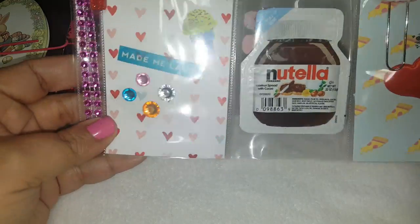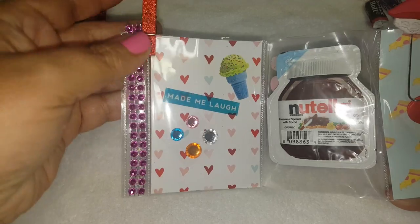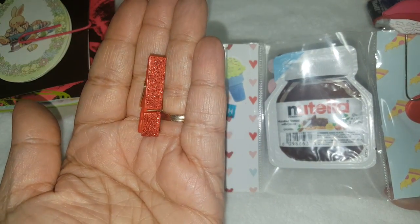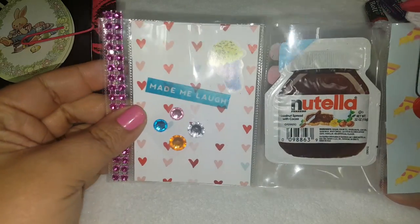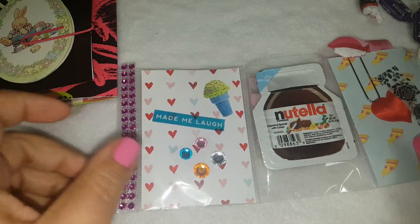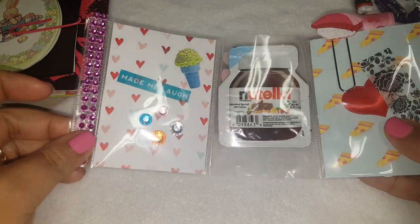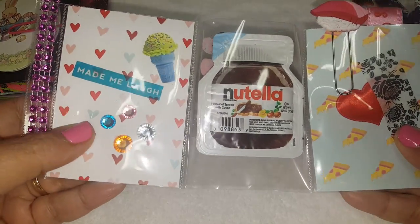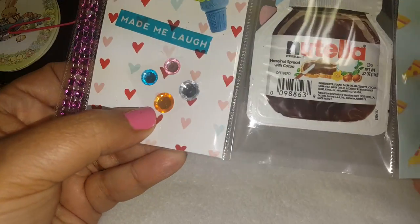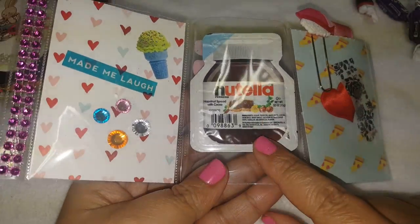It just looks like this and she added cute little bling along the sides. Oh, I love this little paper clip — look how glittery and shiny it is! Thank you. It says 'made me laugh' with this cute little sticker and the ice cream cone. And then she also included a sample of these mini gems — look how cool is that?